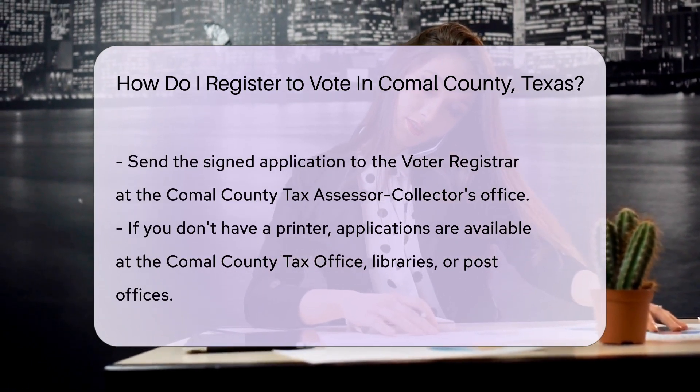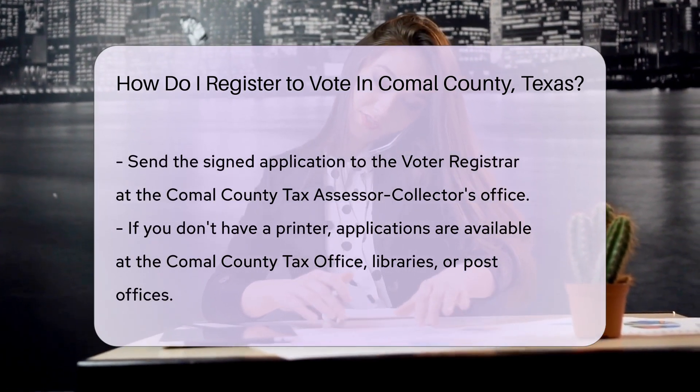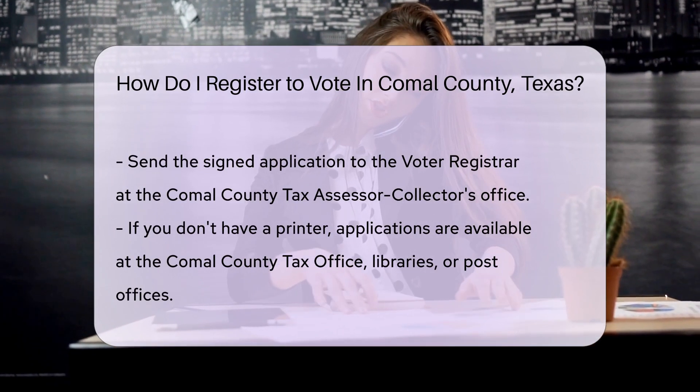No printer? No problem. Voter registration applications are also available at various locations — try the Comal County tax office, libraries, or post offices.